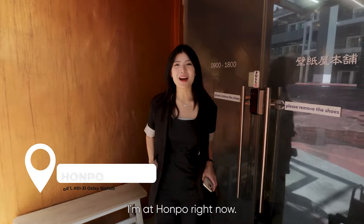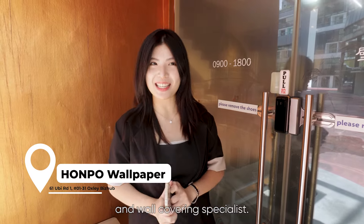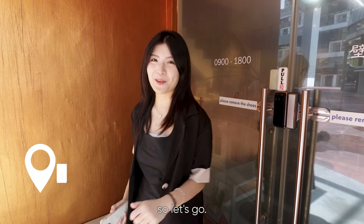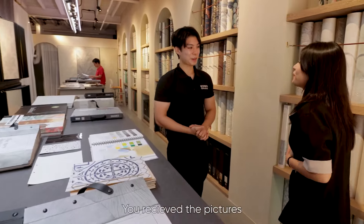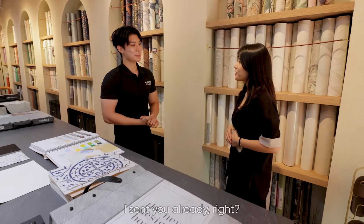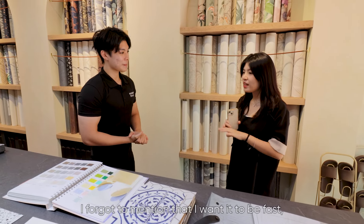I'm at Honpo right now. Honpo is actually a flooring and wall covering specialist. I have my trusted advisor inside waiting for me. You received the pictures I sent you already, right? I forgot to mention that I want it to be fast, and I don't want any hacking in my house.